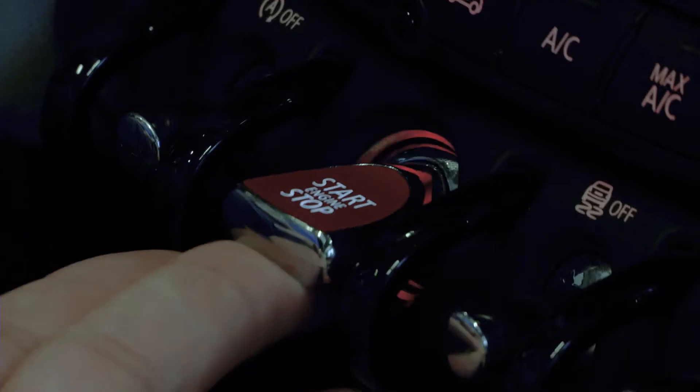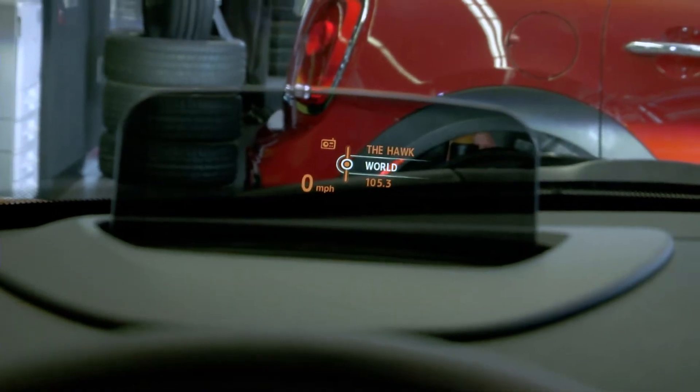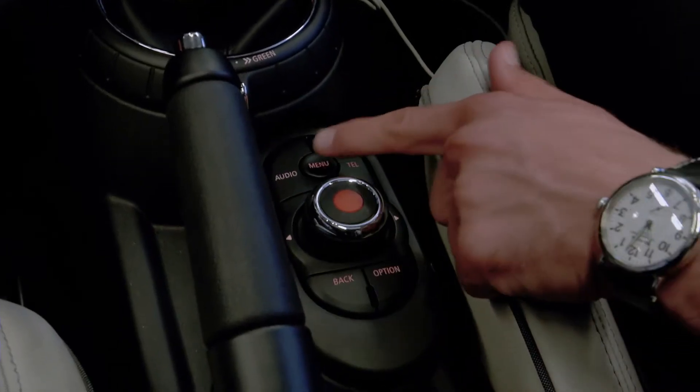So we're going to hit the start-stop button, and as soon as the ignition turns on, we're going to see the head-up display pop out in front of you. Oh, pretty cool. So, menu is our home button, just like on our iPhone.